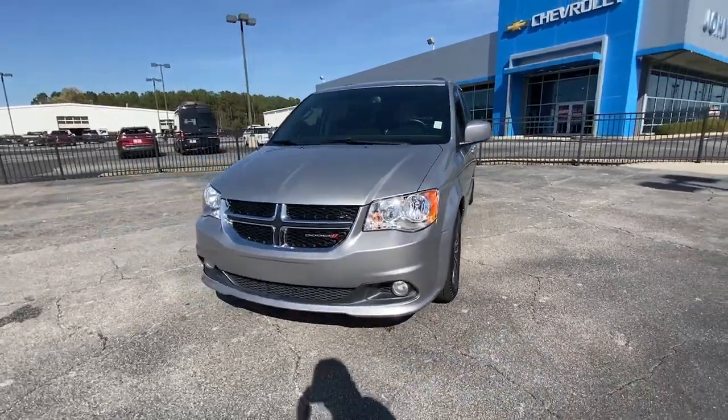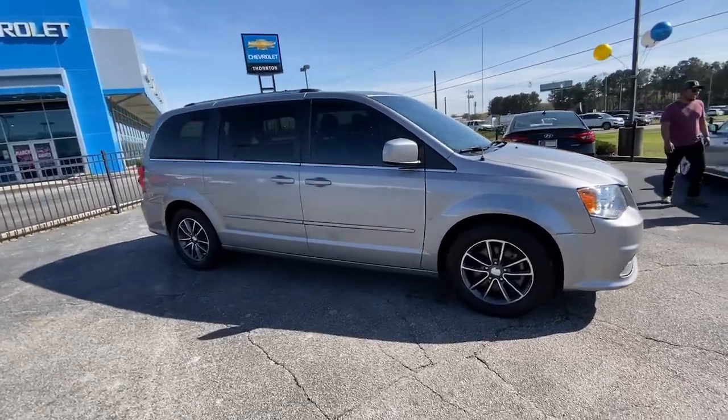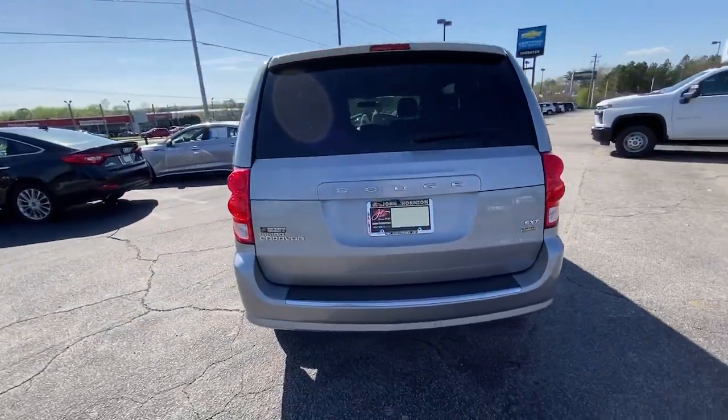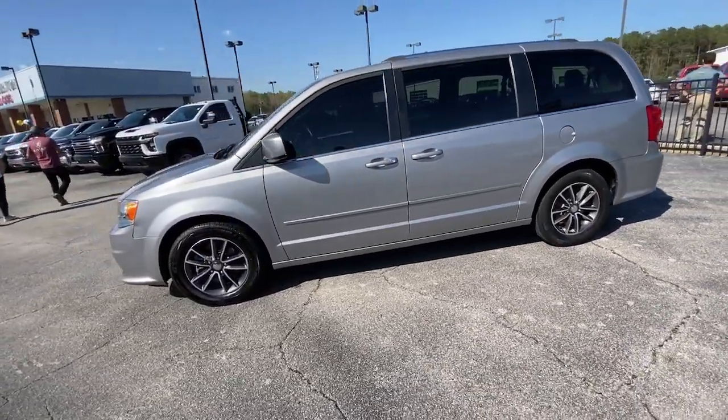You'll have love at first sight with the 2017 Dodge Grand Caravan. With less than 150,000 miles on the odometer, this vehicle stands out from the rest. Whether it's a run to the home improvement center or a family road trip, the Grand Caravan has your back.